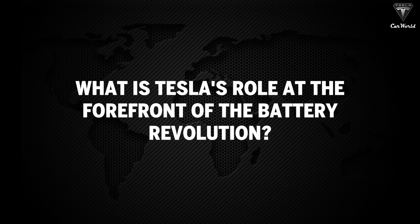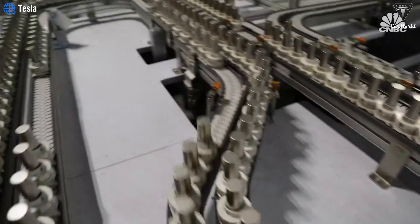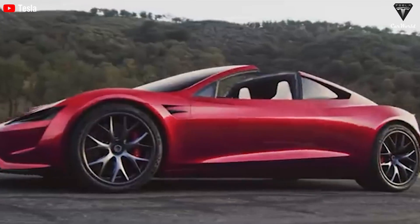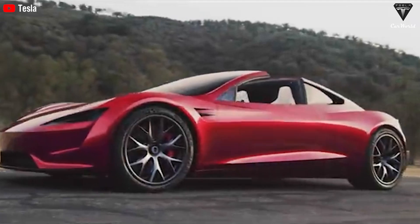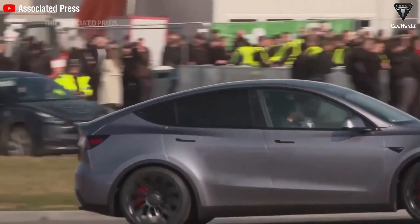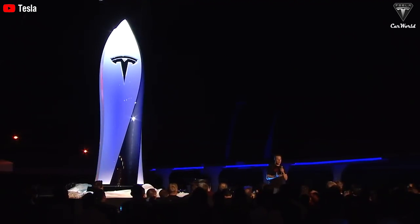What is Tesla's role at the forefront of the battery revolution? Tesla's battery technology has undergone remarkable development since its initial stages. It all began with the iconic Tesla Roadster, the company's first electric vehicle, showcasing the potential of electric mobility. With the success of the Roadster, Tesla pushed boundaries further by introducing the Model S sedan, setting new standards in range and performance. As Tesla's ambitions grew, so did the demand for increased production capacity, leading to the establishment of gigafactories — state-of-the-art facilities enabling Tesla to scale up battery production. Tesla has consistently focused on improving energy density, allowing its batteries to store more energy while delivering enhanced range and performance, making electric vehicles more practical and appealing to a broader consumer base.